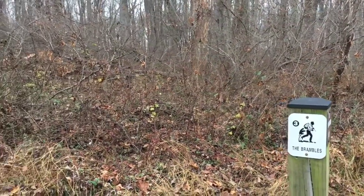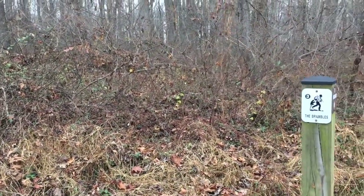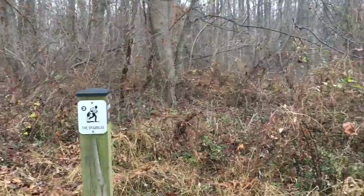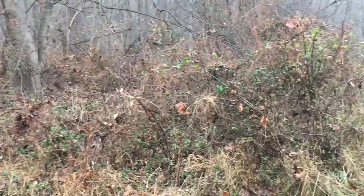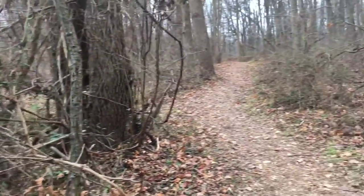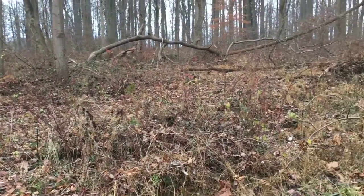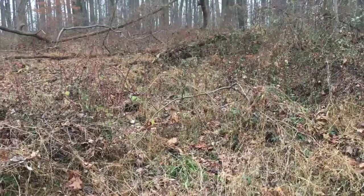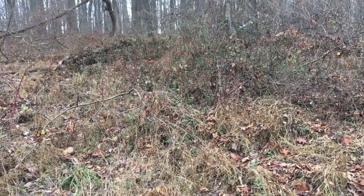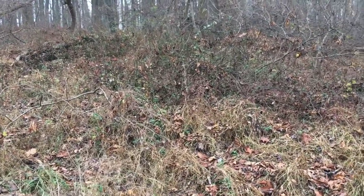Bramble patches were a good place to hide when escaped slaves were on their journey. Dogs, horses, and men — whoever was looking for them — would have shied away from these types of areas. So many escaped slaves would dig a hole underneath a bramble patch and find a little bit of warmth to get some rest that was surely much needed on a journey such as theirs.